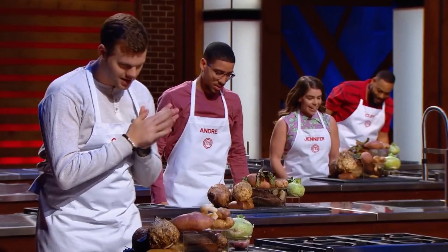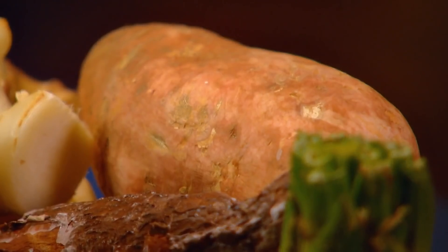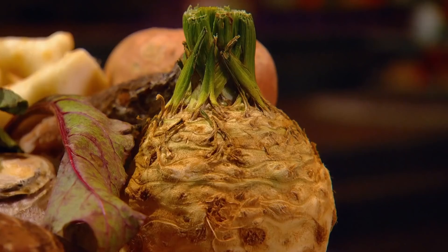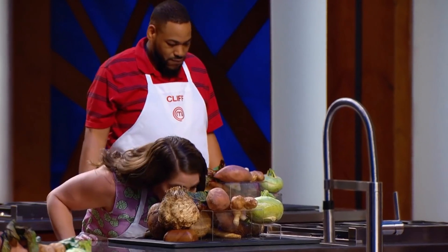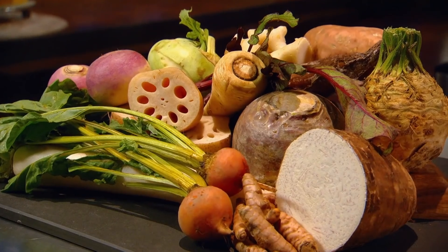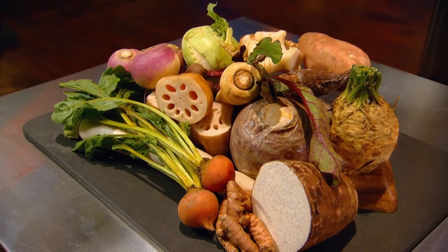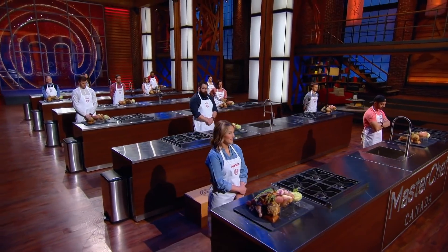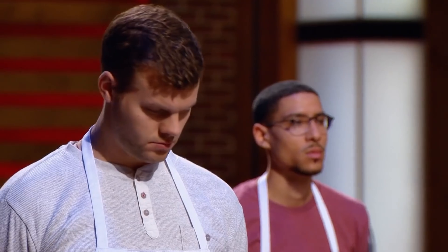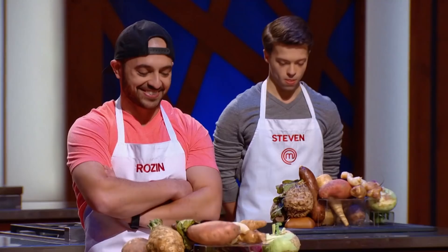Root vegetables. There's parsnip, beets, ginger, sweet potato, Jerusalem artichokes, celery root, turmeric, lotus root. Nothing is more literally down to earth than these hidden gems. You can do so many different things with root vegetables. Do I do Asian or Mediterranean? Immediately my mind just starts racing. For this first mystery box, we want you to use these root vegetables to tell us something about your roots. We want to see dishes that demonstrate skill, taste, creativity, and presentation.